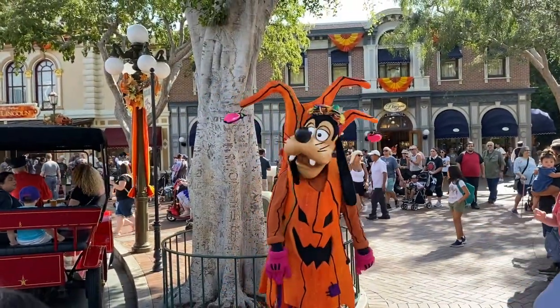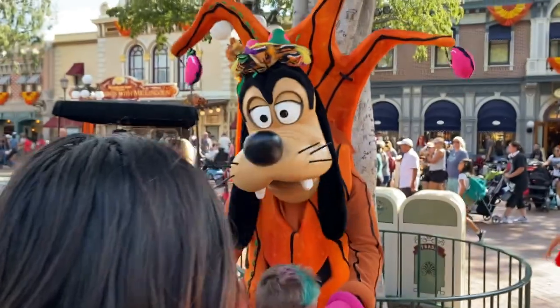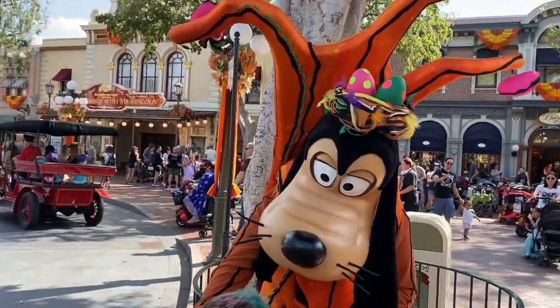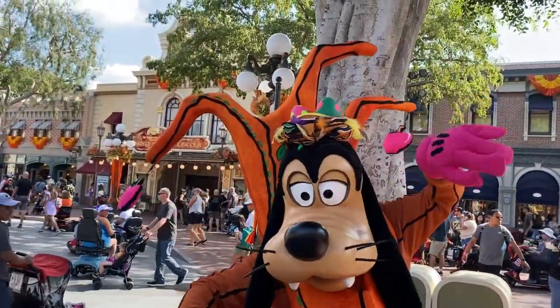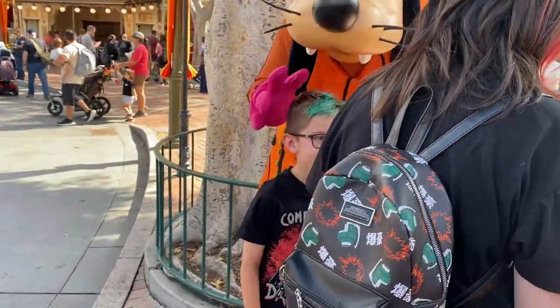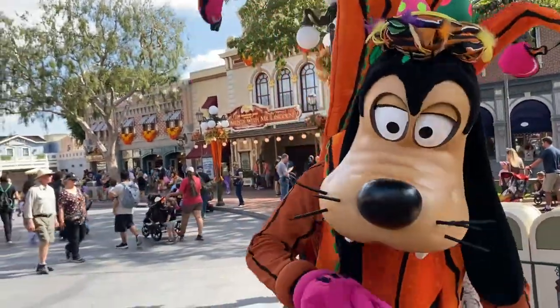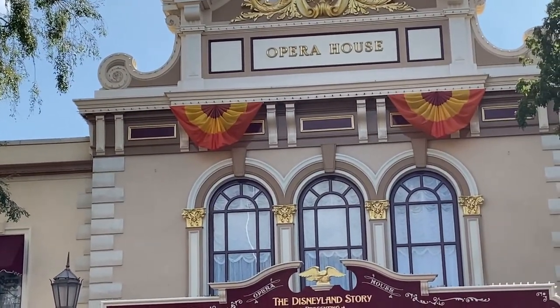Hi Goofy, I love your costume! Are your eggs about to hatch soon on your head? Your eggs gonna hatch? Thank you Goofy, bye bye! Now what are those things called? I have no idea — those thingies. I know there's specific names but I do not know.